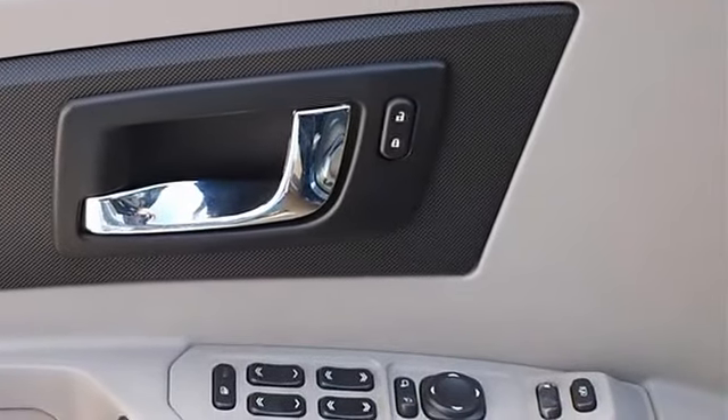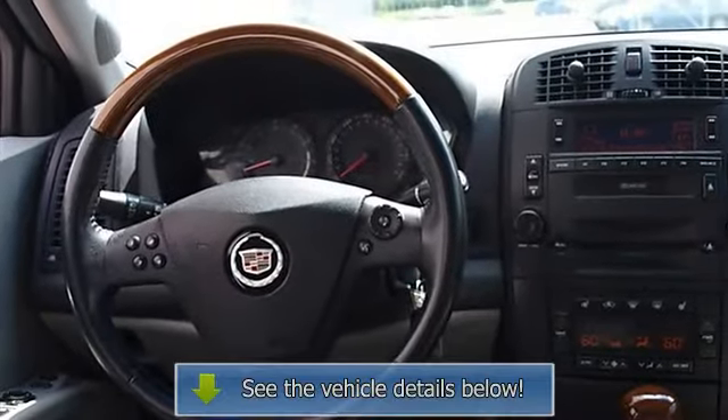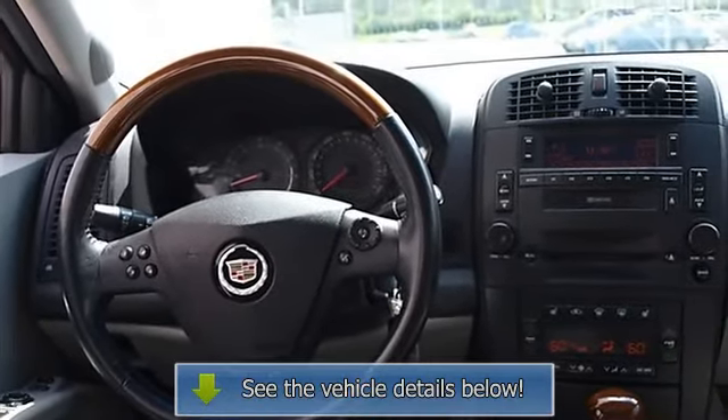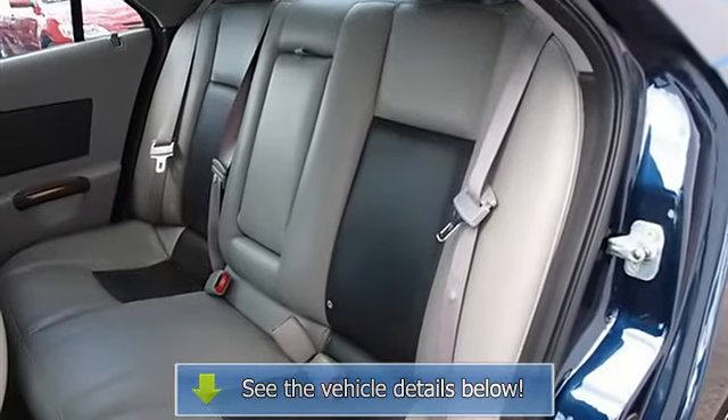Cruise control, steering wheel audio controls, power door locks, child safety locks, power windows, telematics, remote trunk release, keyless entry, vehicle anti-theft system.